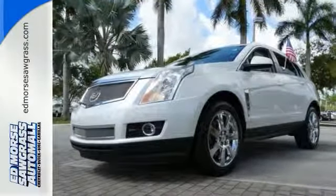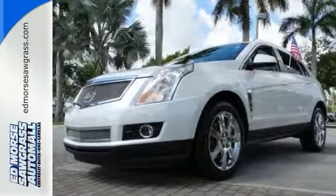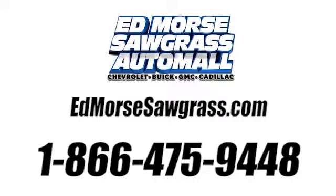Come in and see us today. Call us today at 1-866-475-9448.